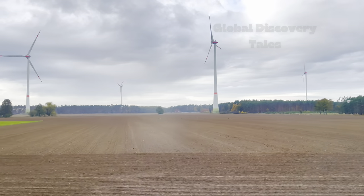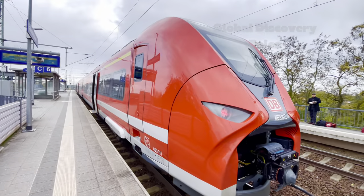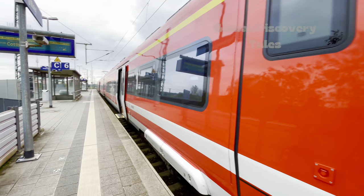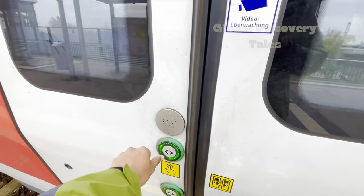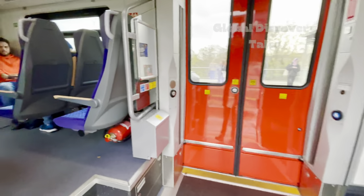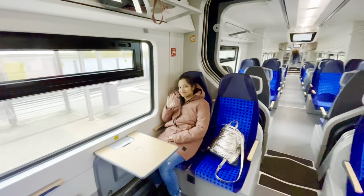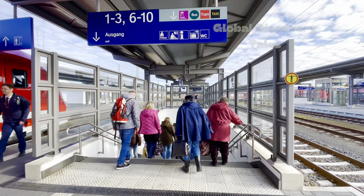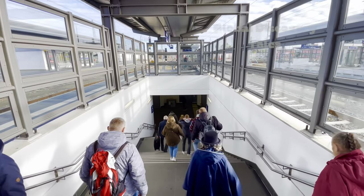We started our journey from Berlin Südkreuz at 9:14 am, hopping on the RE4 train towards Falkenburg. Next up, we boarded the RB43 train to Cottbus. From Cottbus, our next ride was on the RB65 train to Weißwasser.